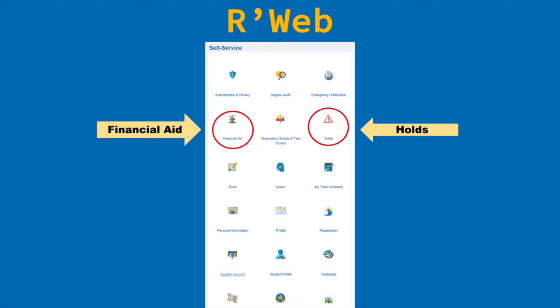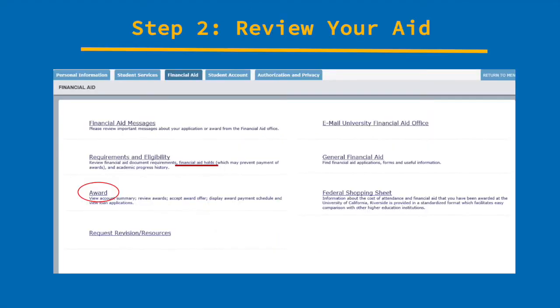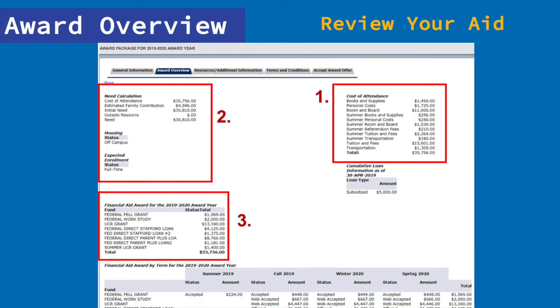We also want to highlight the holds icon. A hold can be placed on your account for various reasons, but if you're having trouble accessing any of your student account information, we suggest you start by checking to see if you have any holds. Once you select the financial aid icon in R'Web, it will bring you to this screen — click on 'Award' to access your financial aid award letter. Now, the moment of truth: your financial aid award letter. There are three main areas that we want to highlight. The first is cost of attendance — essentially the cost of attending UCR, which can include things such as tuition and fees or room and board.